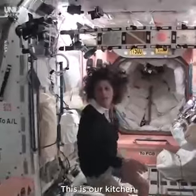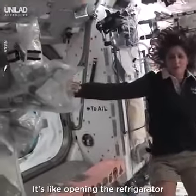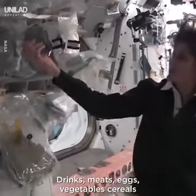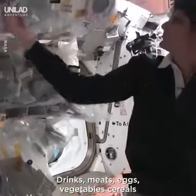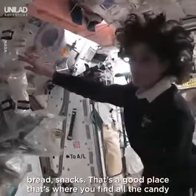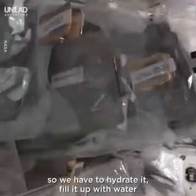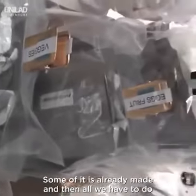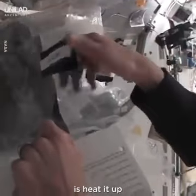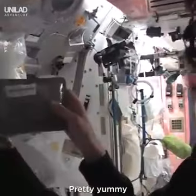This is our kitchen. You might notice there's all sorts of foods here — it's like opening the refrigerator. You've got all your different stuff: drinks, meats, eggs, vegetables, cereals, bread, snacks. And that's a good place — that's where you find all the candy. Some of it is dehydrated so we have to hydrate it and fill it up with water. Some of it is already made and then all we have to do is heat it up. Something like this — I'm pulling out barbecued beef brisket. Pretty yummy.